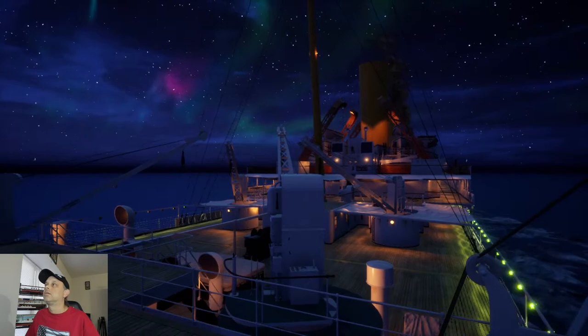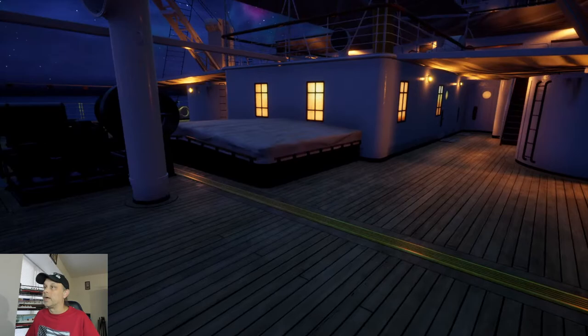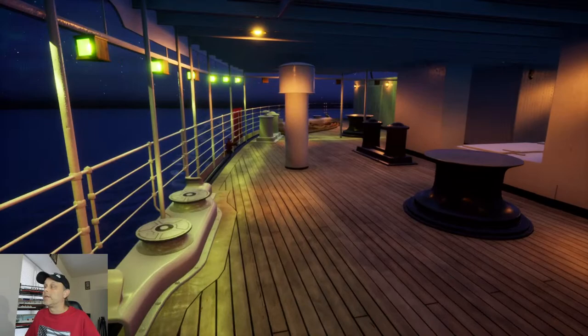I did try to get the Titanic mod installed in Grand Theft Auto, and unfortunately I was not able to do that. It would have been nice to actually physically steer the ship around. Grand Theft Auto has a really decent-looking Titanic model, so I really wanted to do that.